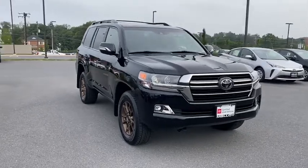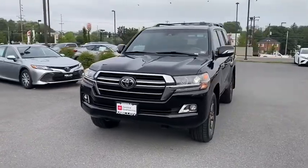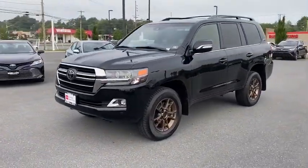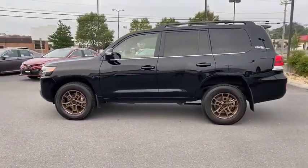Looking for the right vehicle? Check out the 2020 Toyota Land Cruiser. The Toyota Land Cruiser is packed to the gills with luxurious features, yet retains the off-road prowess and rugged, durable nature it's known for.